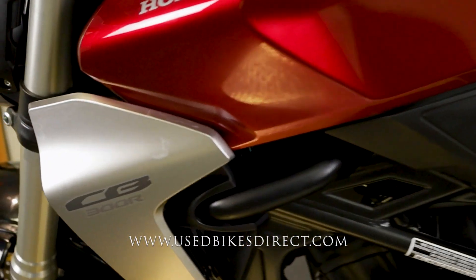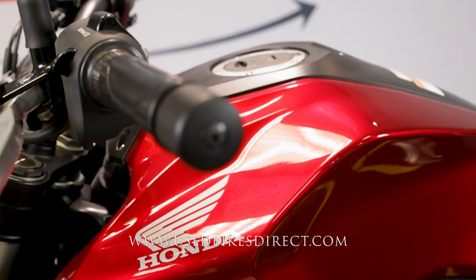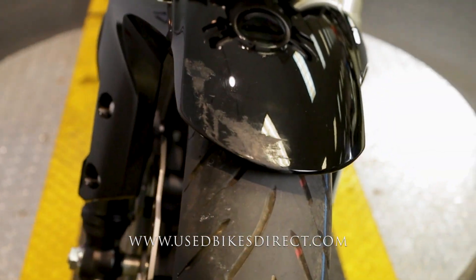Goes without saying, cosmetically she is beautiful to look at. You're only going to have a couple of small smudges along the way, like what you see right in here. And as we get to the front fender, you're going to notice that you have some scuffs on it.